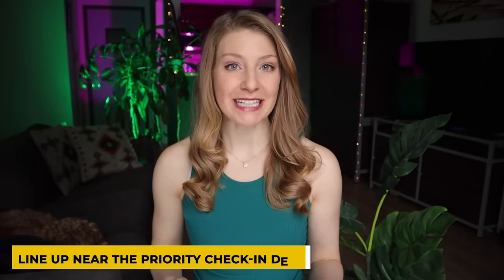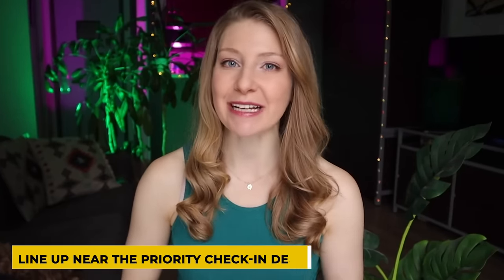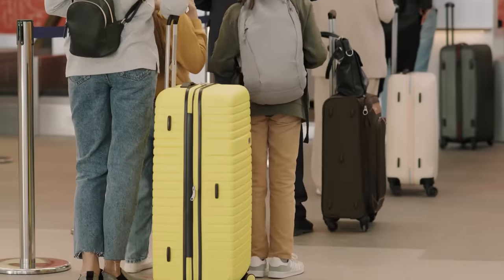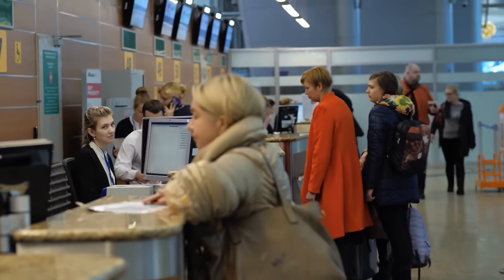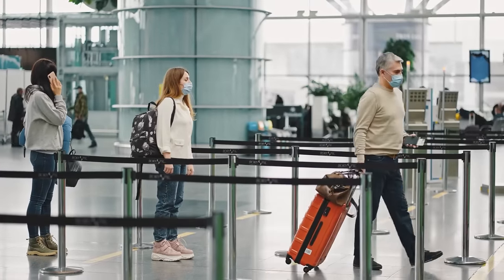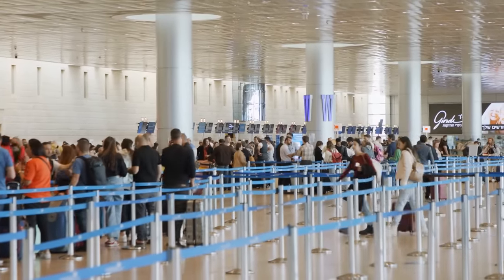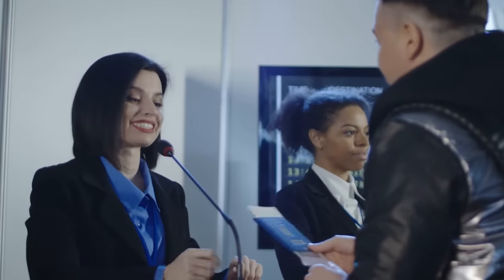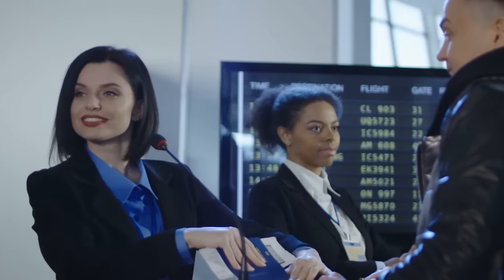If you are not using curbside check-in, this third hack is going to get you through the indoor check-in line as quickly as possible. When checking in for a flight or dropping a checked bag, always aim for the line that is closest to the business or priority desk. The moment those priority desk agents are done with high-status passengers, they often call passengers from the closest economy line, which could mean you get through faster. As an added bonus, you'll probably get checked in by a more senior agent.